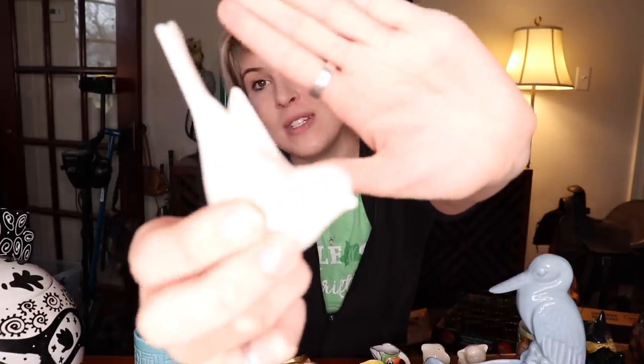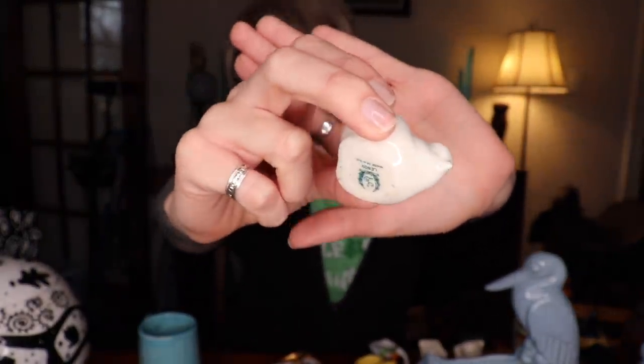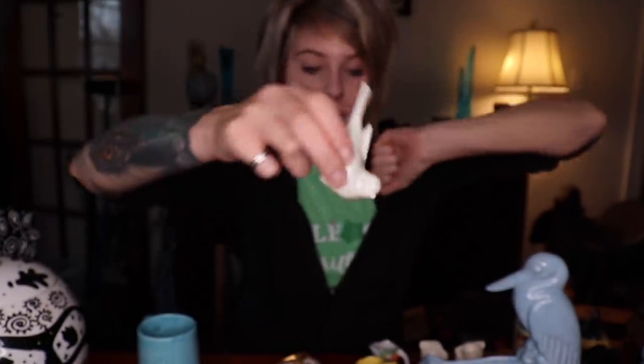Now let's talk about some of the stuff we got at the antique shop. I picked up this Lenox bird — we had one of these recently that was very similar, not this exact pose but the same style. It has the green Lenox mark which I believe is mid-century. They sell for about $20 and we paid less than $5 for it after a 40% discount. None of this stuff has tags so I'm going by memory, but that's about where we're at with the Lenox bird.